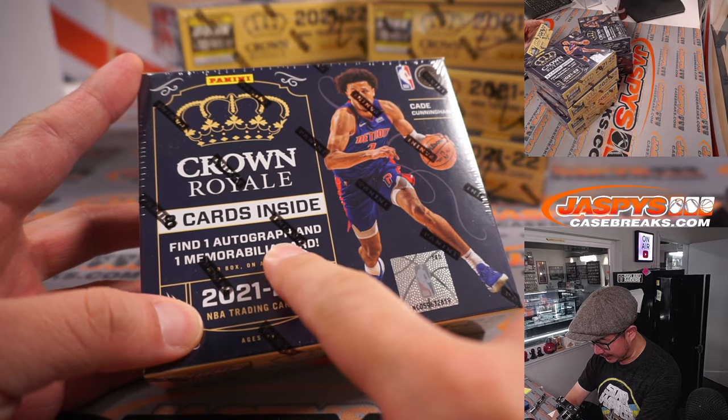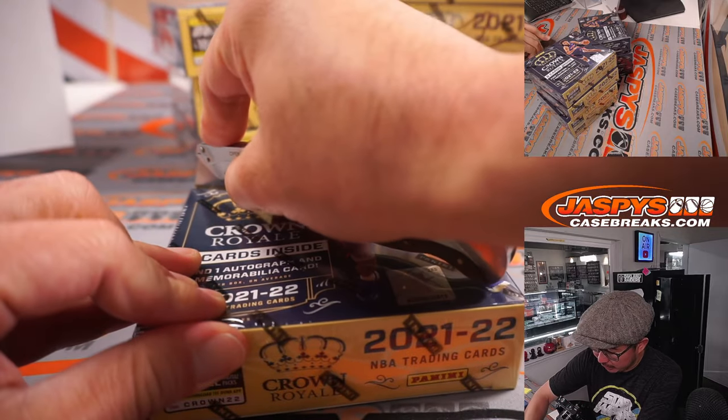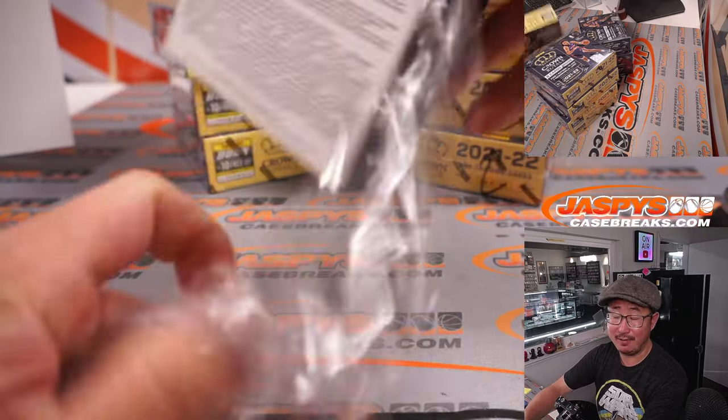So what are we looking for? 8 cards inside, 1 autograph, and 1 memorabilia card per box on average.